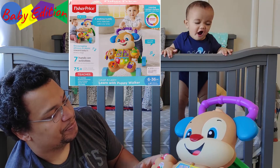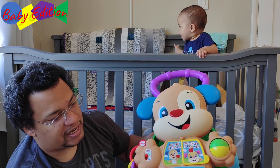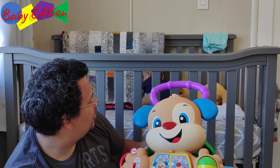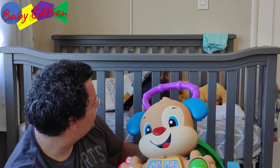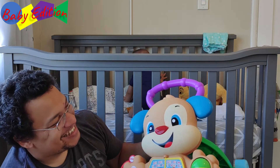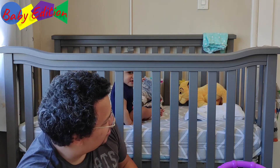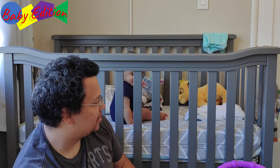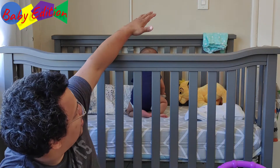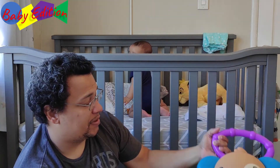Definitely take a look at it — I'll have it in the description below. It has different noises, different things it makes, and different stages so it can grow with your child. Right now he's falling around and throwing stuff around. To get him to this stage at seven and a half months, this Walker was amazing.